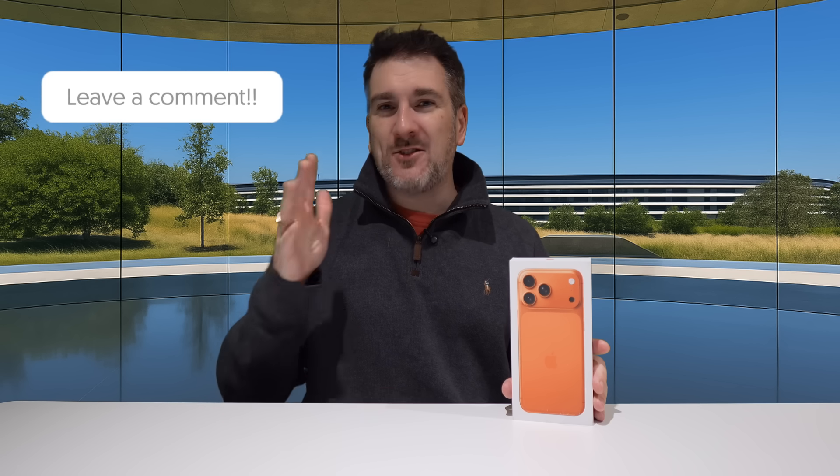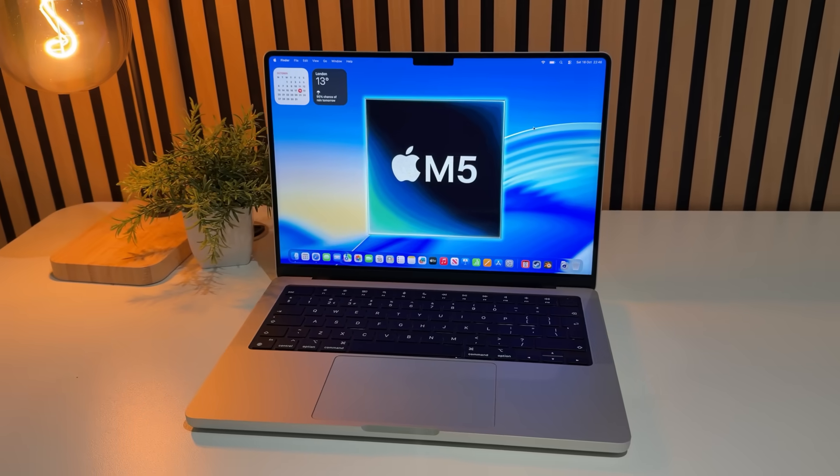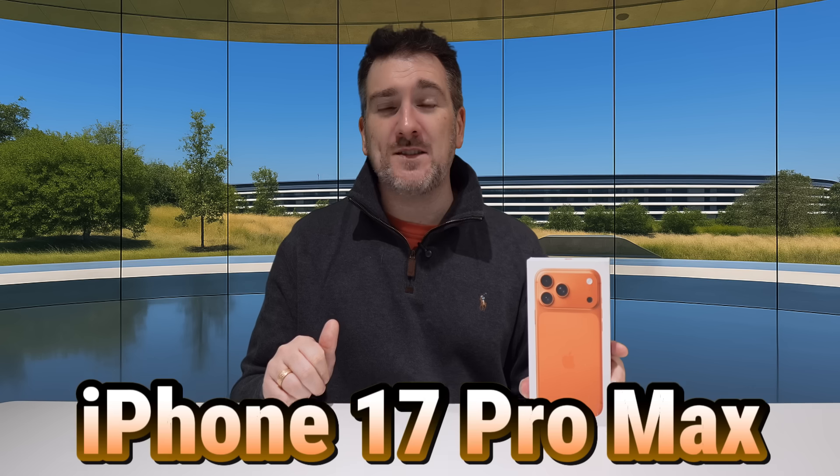There are two things you need to do to enter. First, put in the comments below what technology gear you're hoping to get in 2025 or early 2026 — it could be a new iPhone, iPad, MacBook, or anything at all, even a Nintendo Switch 2. The giveaway will happen in mid-January, and before then I'll be making a video with even more details and a form to fill in. So make sure you subscribe to the channel and hit the notification bell so you don't miss that video.